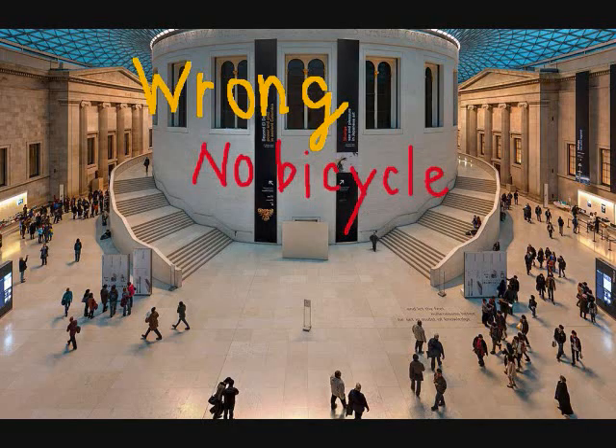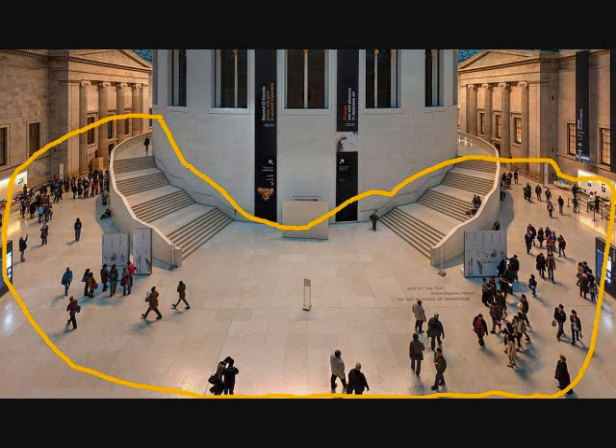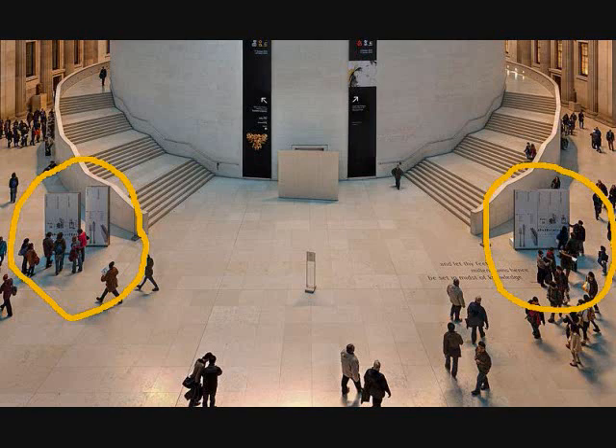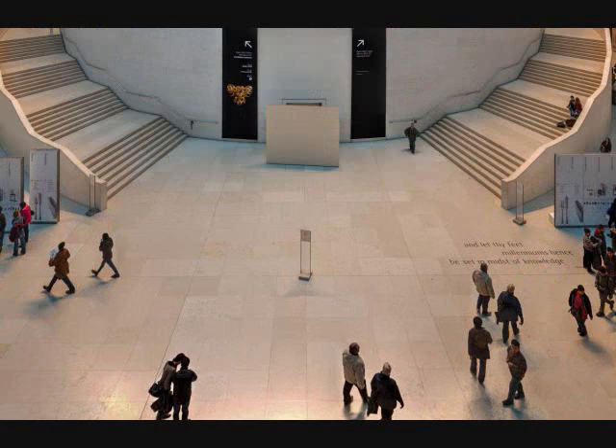A. There are bicycles going around inside the building. B. People are in a large building. C. There are many people walking in different directions. D. Some people are on the stairs. E. Some people are looking at signs. F. The floor is tiled.